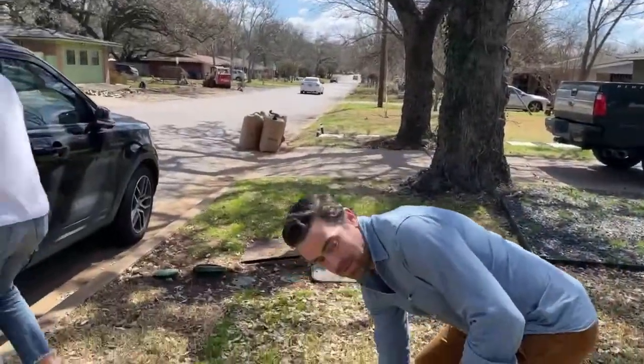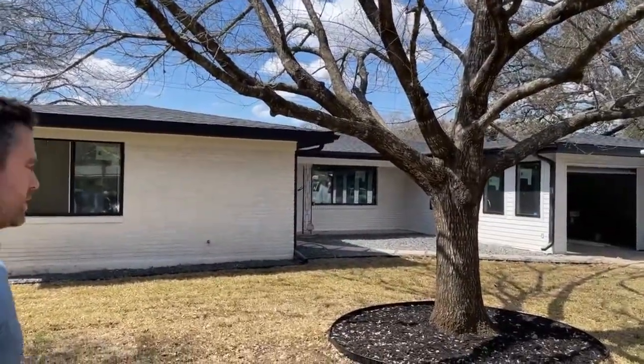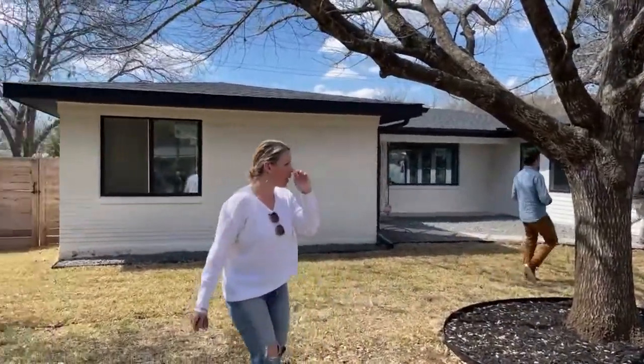Hi guys! We're going back to the house. Here we are at 4604 Frontier. Are we live? Yes. Okay, so Steve noticed this beautiful yard.